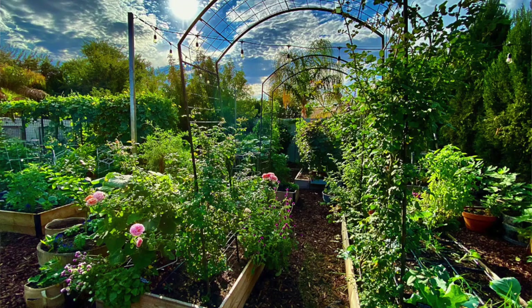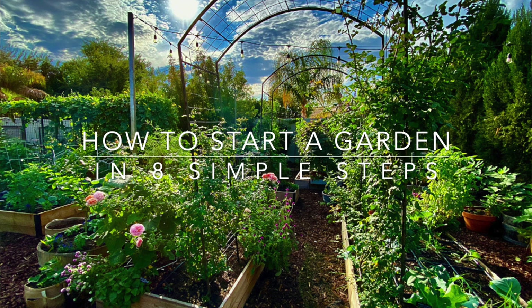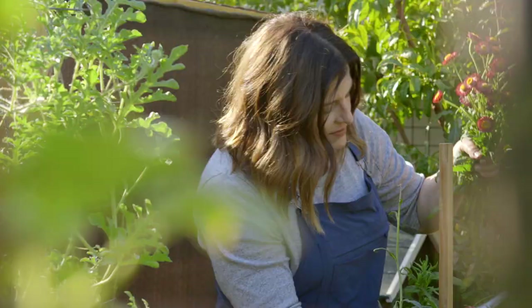The thought of starting a garden can feel overwhelming. It seems like there's so much to learn, but gardening can be simple. In today's video, I'm going to share eight simple steps to help you get started on your very first garden. My name is Angela from Growing in the Garden, and I love to share garden inspiration and helpful tips so you can be successful in your own garden.